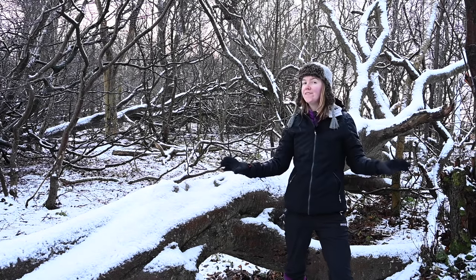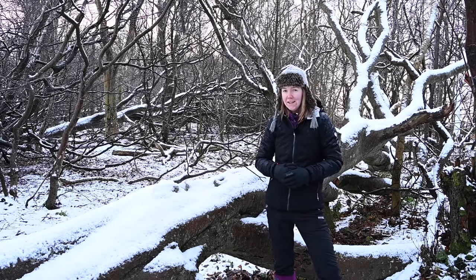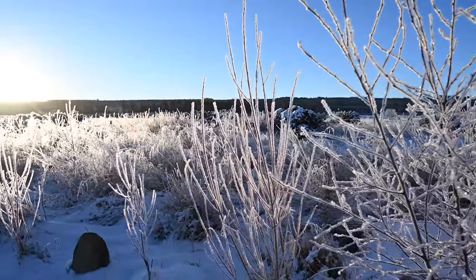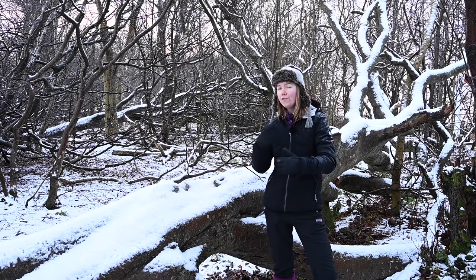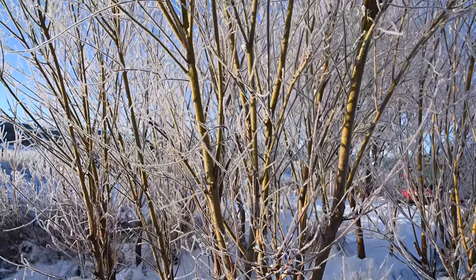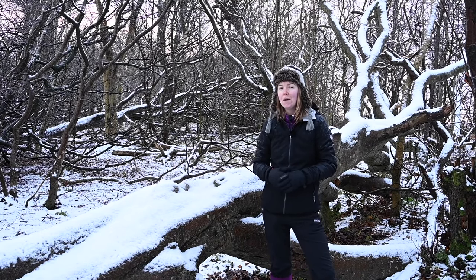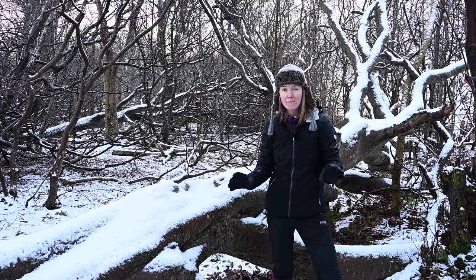We're all familiar with the frost that covers windscreens in the morning, but how many of you have been out to capture the beautiful phenomenon that is hoarfrost? This frost is truly beautiful — it appears as crystal-like structures amongst the landscape, creating a beautiful feathered appearance on trees with tiny crystallized icicles on every inch. It occurs on really cold, still nights. Going out early in the morning when there's a chance of hoarfrost can result in some of the most magical images you've ever captured.